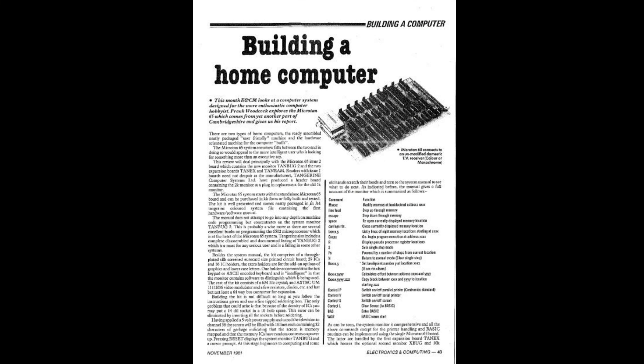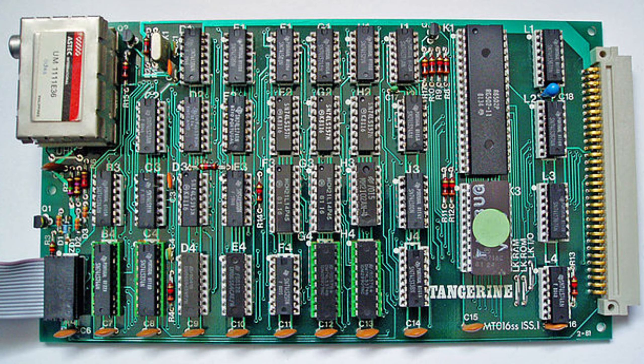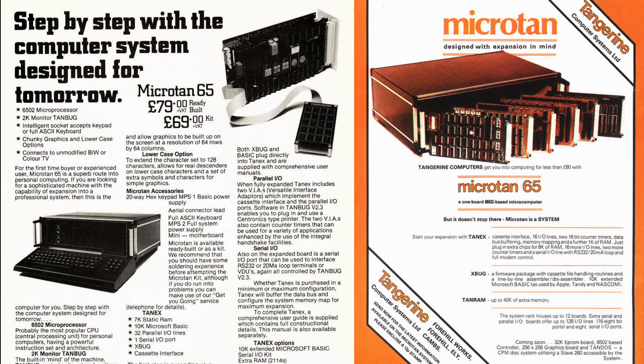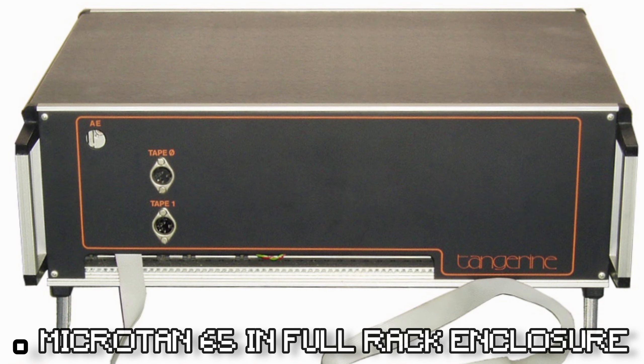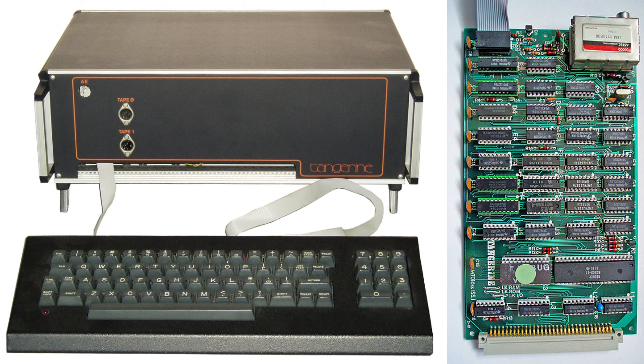The Microtan 65 was one of the first 6502-based kit computers, which Tangerine sold as a kit or pre-built computer back in 1979, for just under £80 — around £397 in today's money. You also had a pre-built option for £90, which in today's money would be around £450, so pretty expensive stuff, but this was after all new technology at the time.